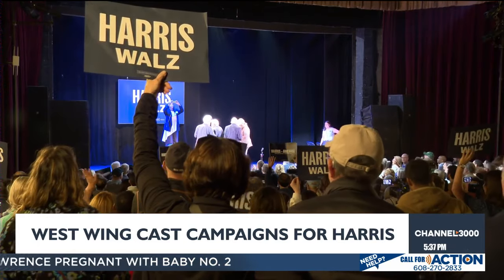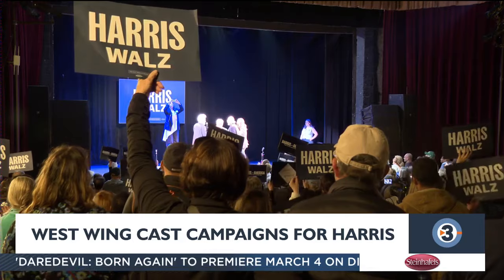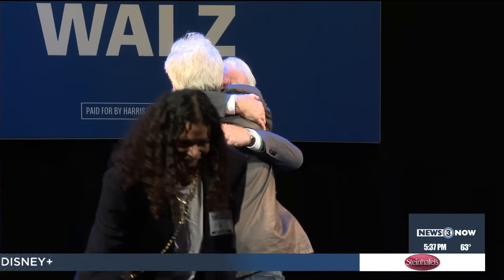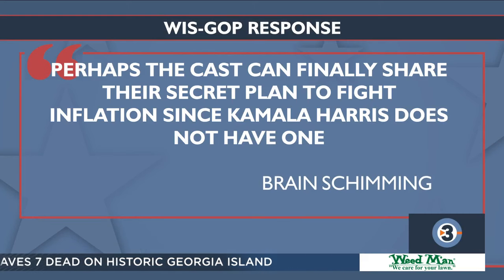From sea to shining sea. Reporting on Madison's east side, Meryl Hubbard, News 3 Now. We also have a response from Wisconsin GOP Chairman Brian Schimming, who says perhaps the cast can finally share their secret plan to fight inflation, since Kamala Harris does not have one.